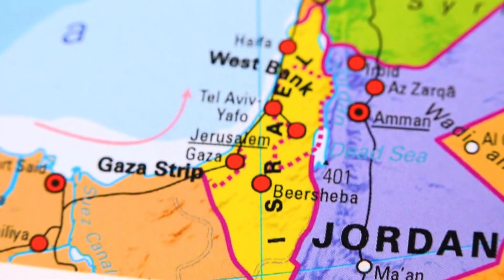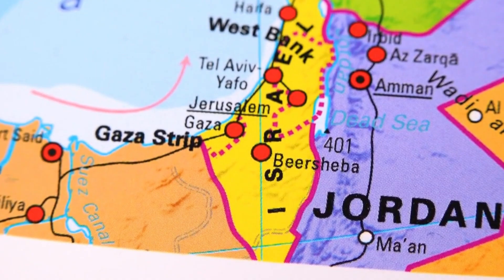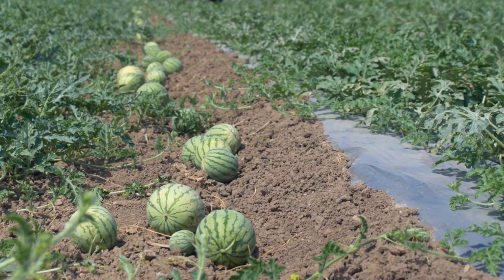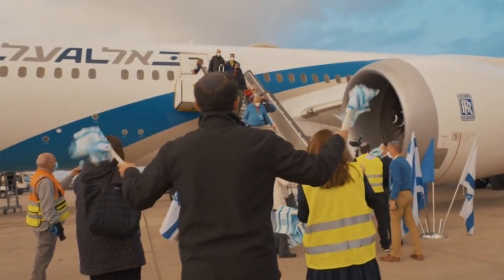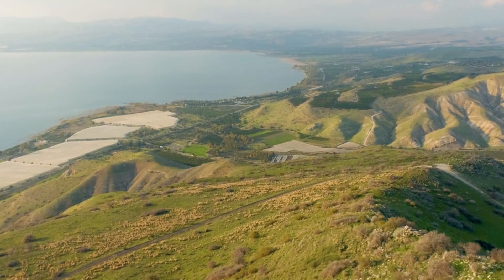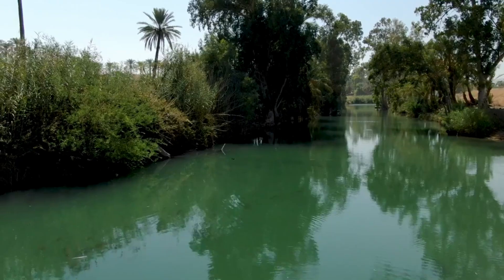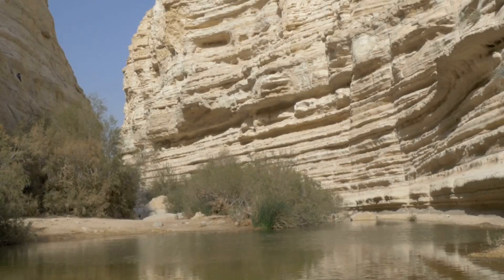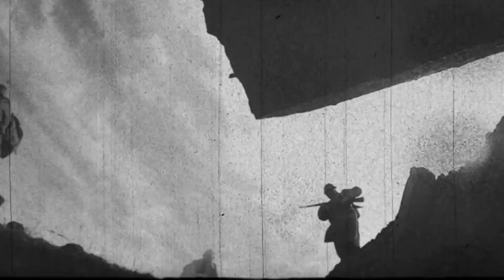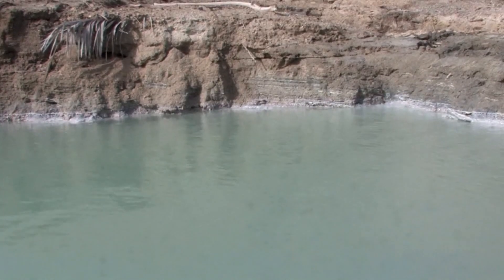Israel's journey to solving water scarcity began long before its independence. By the 1950s, water shortages had reached critical levels, threatening the country's development and agriculture. Waves of Jewish immigrants arriving in the newly established state placed immense pressure on natural resources, demanding immediate and innovative solutions. The idea of diverting water from the Jordan River and its tributaries to the arid Negev Desert was first proposed in 1937 by British engineer Walter Clay Laudermal. While geopolitical tensions and World War II delayed the project, it laid the groundwork for Israel's water revolution.